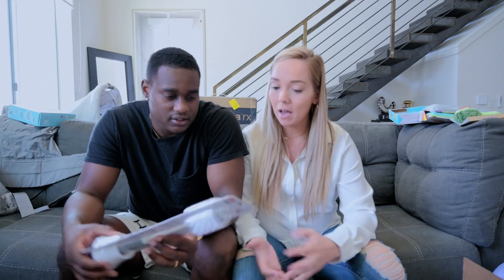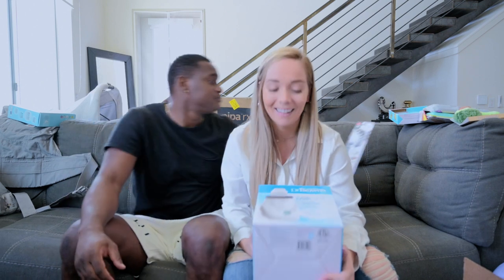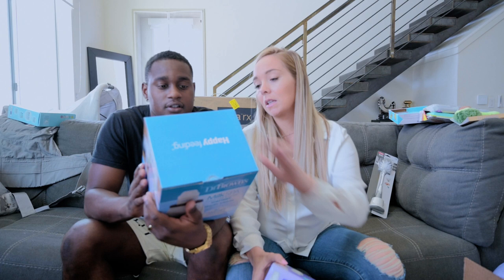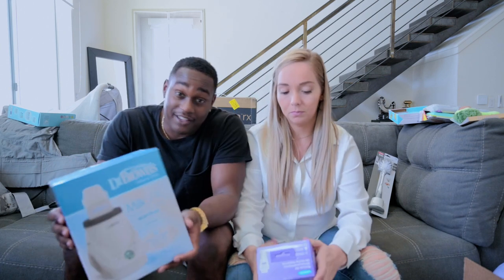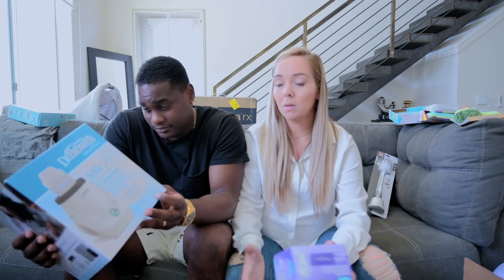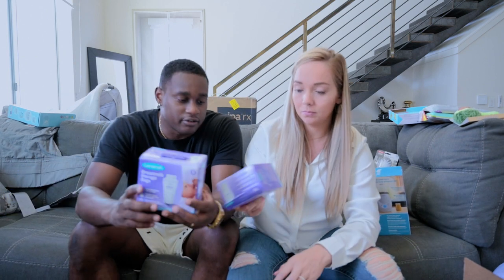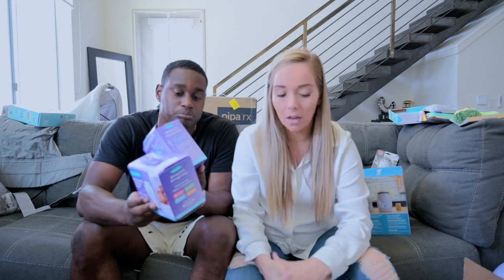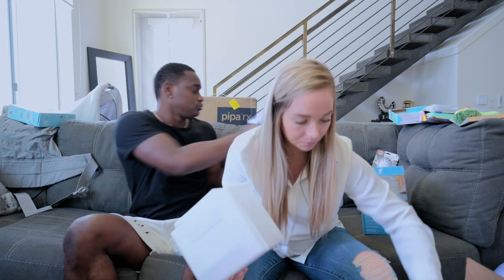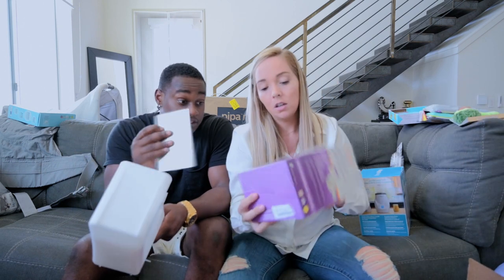Our first section is feeding. So we got a bottle cleaner — I feel like this looks more like a toilet cleaner. Next is a breast milk bottle warmer. You got to have a bottle cooler and a bottle warmer, because we got a bottle cooler somewhere in here too. This is going to be important because I'm going to pump and then Avery will feed the baby. Breast milk storage bags — that's just what I've seen people use.